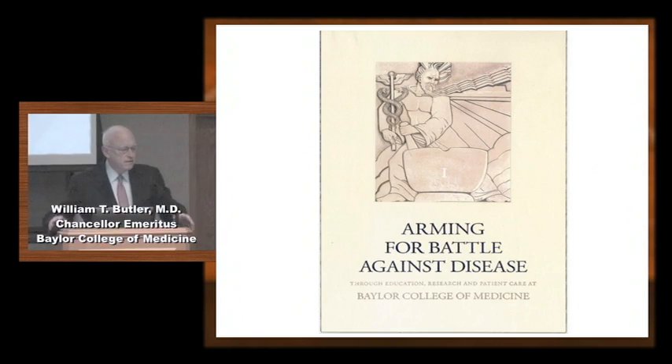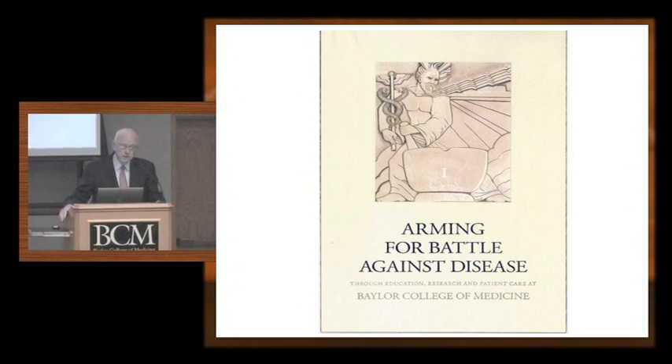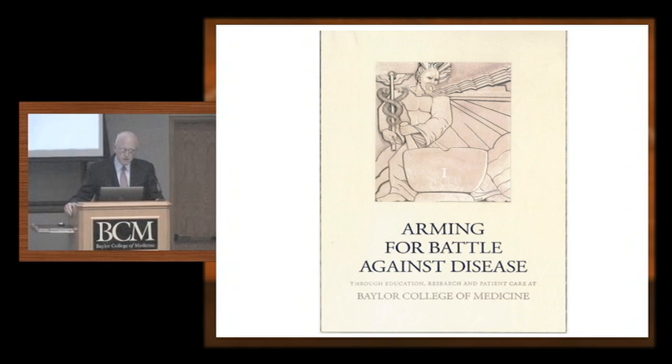This is the cover of the first of the four volumes. It was published about two months ago, and the other volumes will be published later — two this year and the fourth volume next year. I'm just going to quickly run through the book with you. It's three chapters: the first deals with the move to Houston and the early development of Baylor in the Medical Center; the second with the development of academic and educational programs; and the third with the seeds of the research programs at the college.